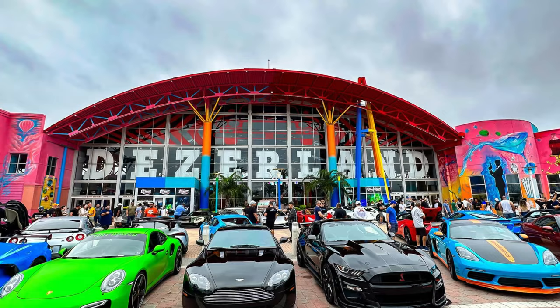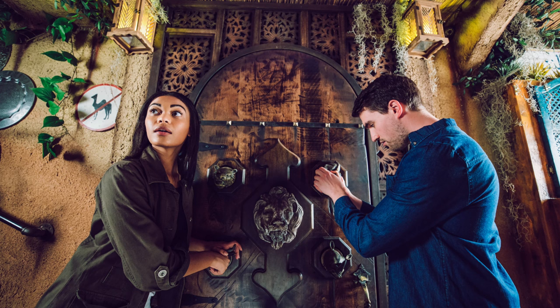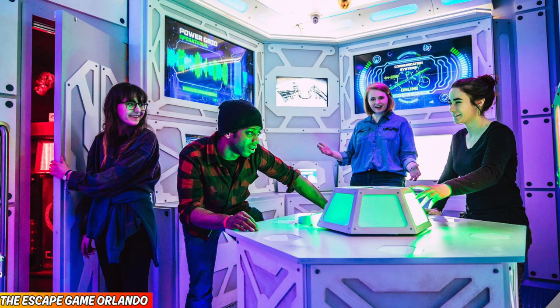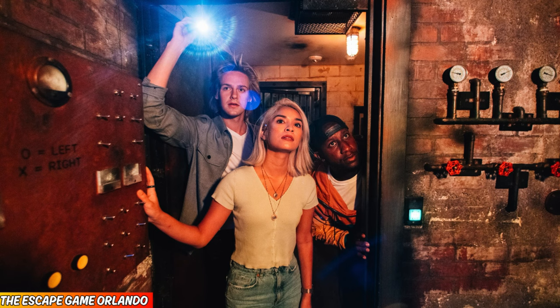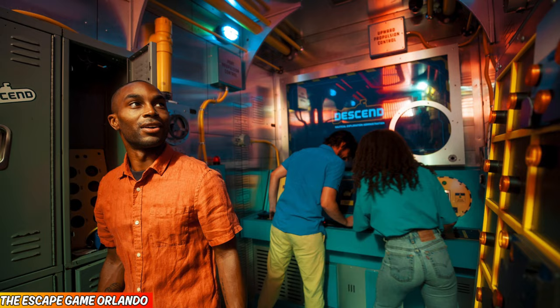Number 4, The Escape Game Orlando, featuring a 5 out of 5 star rating on Google. This Orlando attraction has over 12,000 reviews on Google and still offers a perfect 5 out of 5 rating. You will find 7 different escape rooms inside, all offering their own theme and storyline. And if you've never done an escape room before, then you're really missing out.